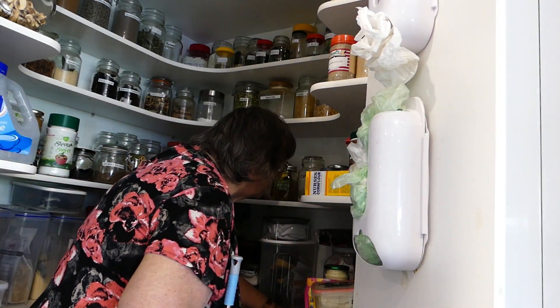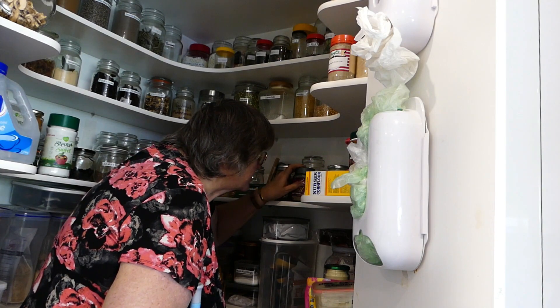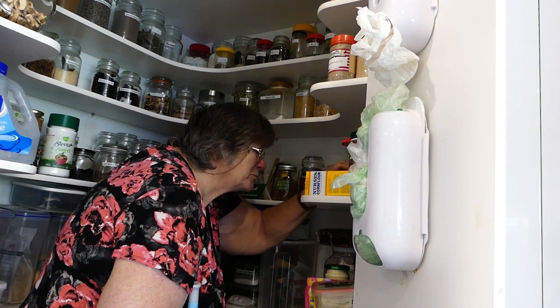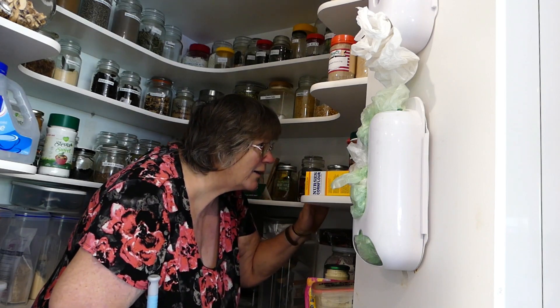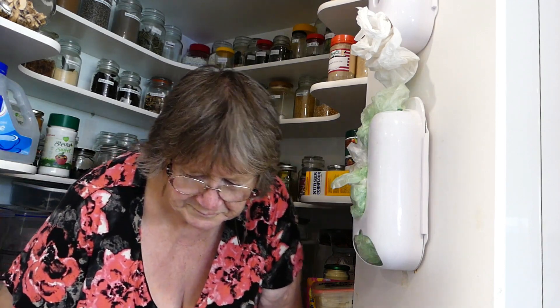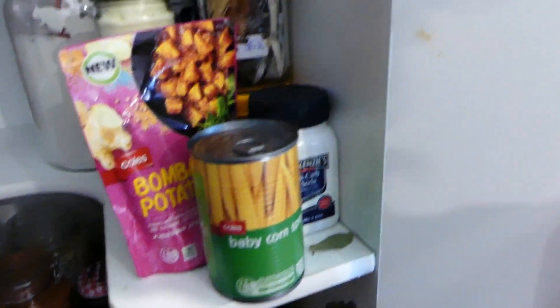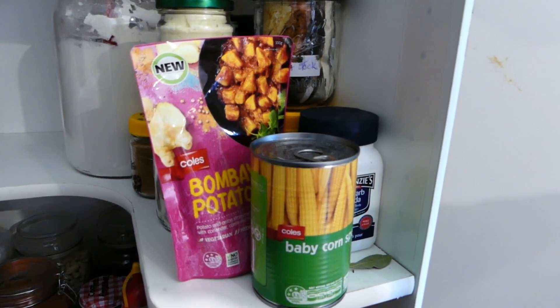I also have cornbread mixture, tapioca starch, my spare coconut oil, some cracker biscuits, sunflower seeds, spare cornflour, and spare pectin. This shelf here is things that I plan on using for meals fairly soon — I did have anyway, until I went back on to Keto. There's baby corn spears, Bombay potatoes — they'll have to go back into the big pantry — and bicarb soda.